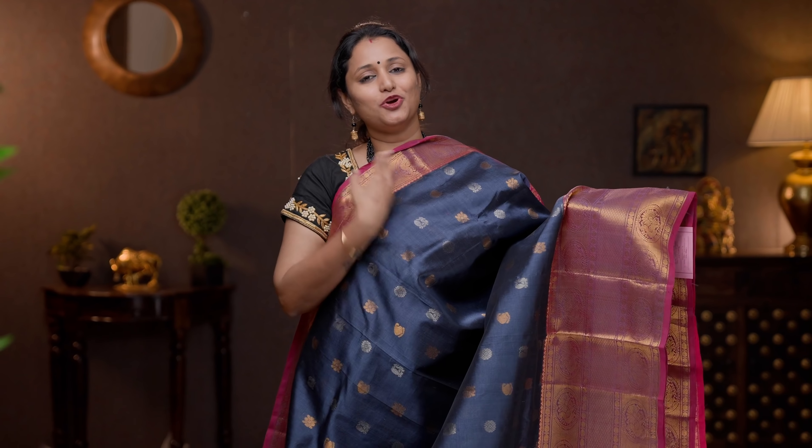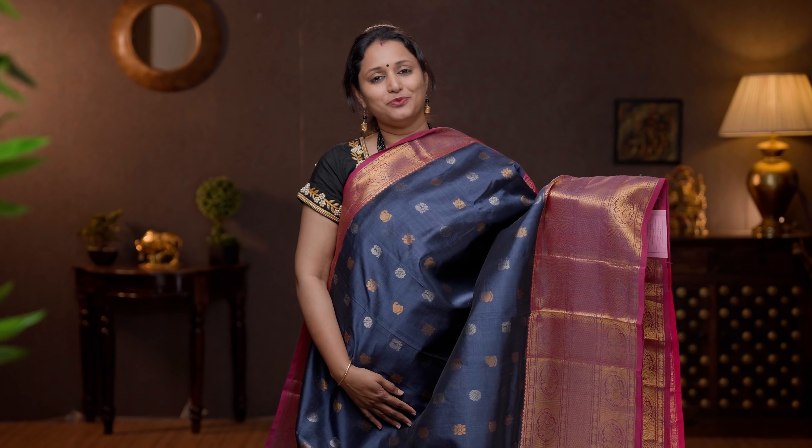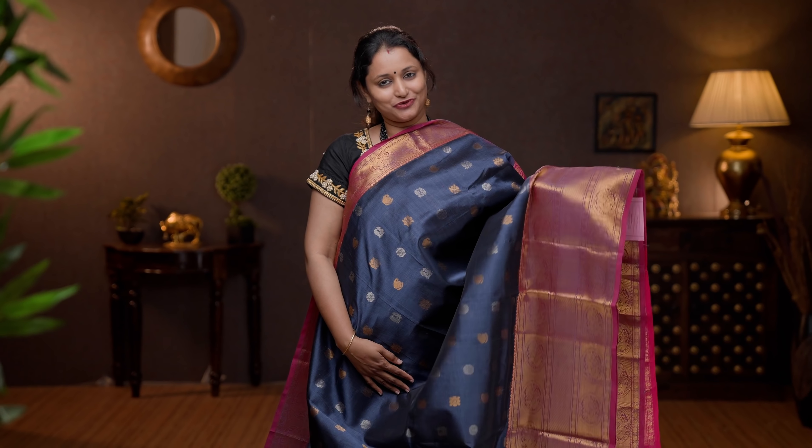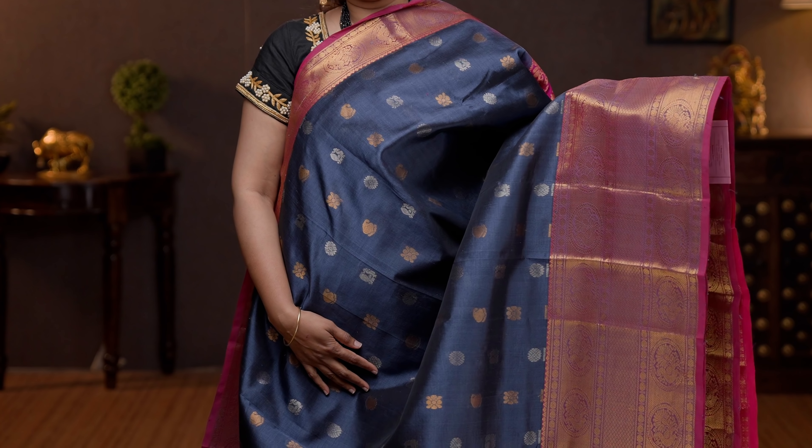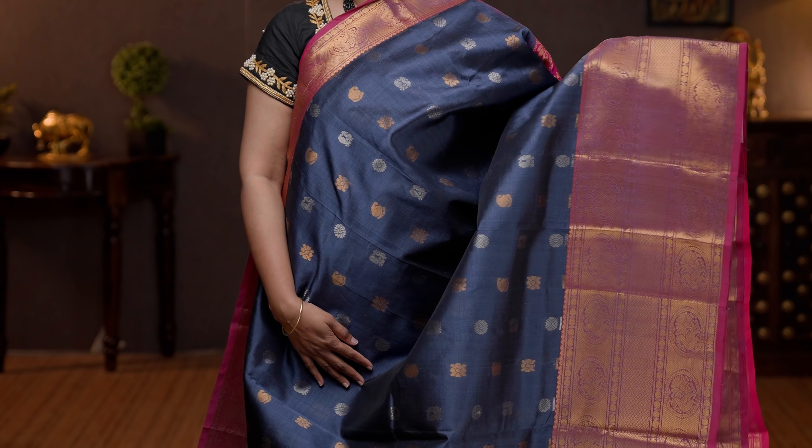Grey with pink — a very pretty colour combination with short and long traditional Kanchivaram borders on either sides. This is not a korvai weaving. The body has got gold and silver zari woven buttas and paisleys and peacocks alternating throughout the body. A contrast rich pallu in pink, and a plain pink blouse. Priced at 6390.